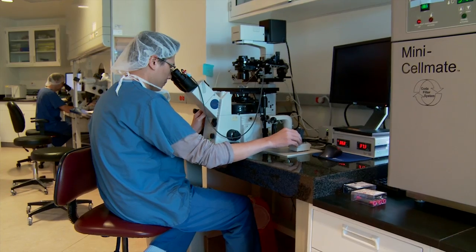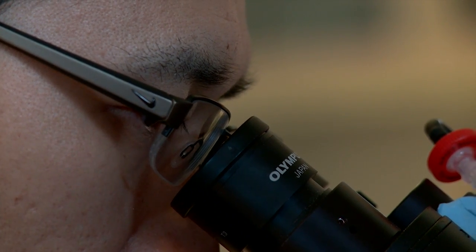In vitro fertilization is a great technology to help couples conceive. There are five simple steps to in vitro fertilization.